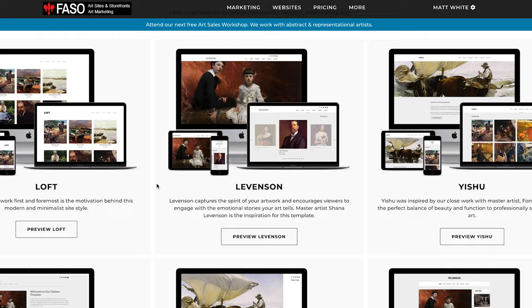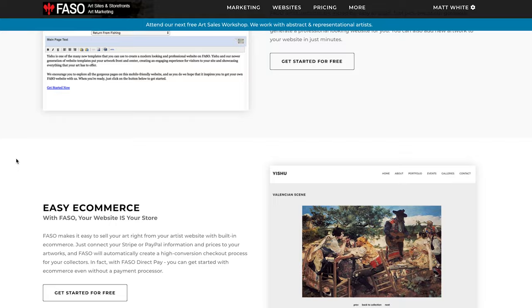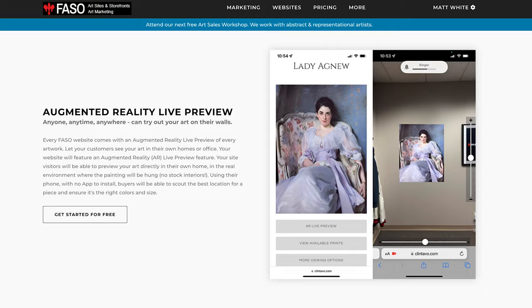Faso offers so many different services. You can display your artwork in a very clean, professional way, build your email list, post blog articles, sell art directly, and also sell prints. There's a whole print system where buyers can select a frame, select the print they want, and handle it all through your Faso website. There are a ton of tools integrated into the Faso system — I've been using them for seven years, and they continue to grow, improve, and implement new technologies as they come about.